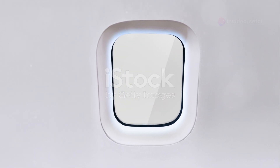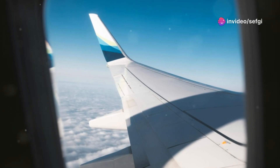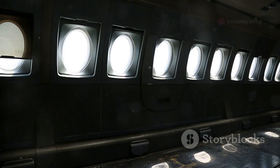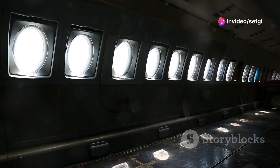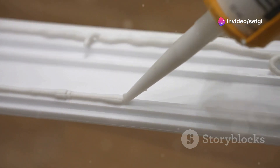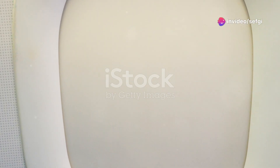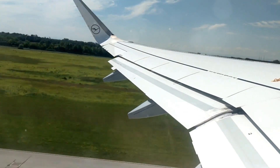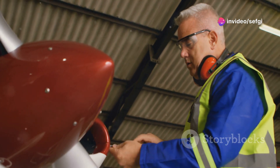Airplane windows are complex pieces of engineering designed to withstand extreme temperature variations, pressure differentials, and even bird strikes. Most commercial aircraft windows consist of multiple layers of acrylic and polycarbonate materials, each chosen for its strength, clarity, and ability to withstand extreme conditions. These layers are bonded using a special sealant that maintains integrity even under extreme pressure and temperature changes. The outer pane acts as the primary structural element, while the inner pane serves as a failsafe. These windows undergo rigorous testing simulating the extreme conditions they may encounter throughout their service life.